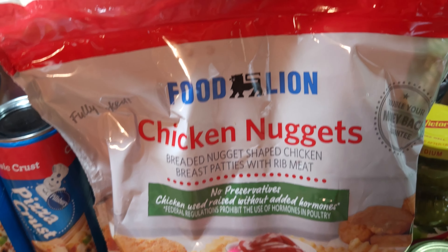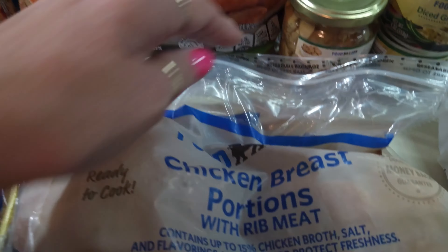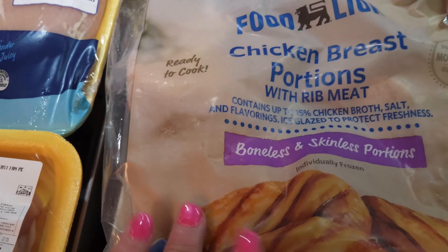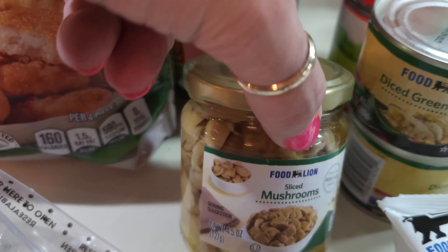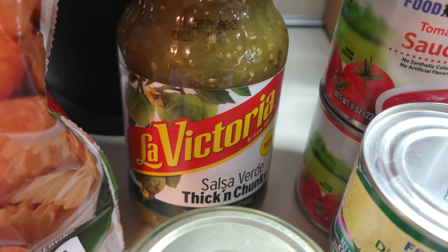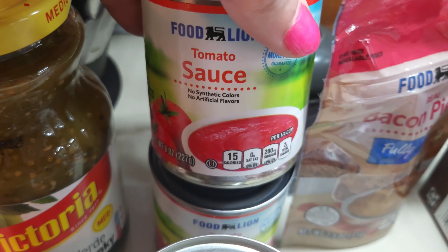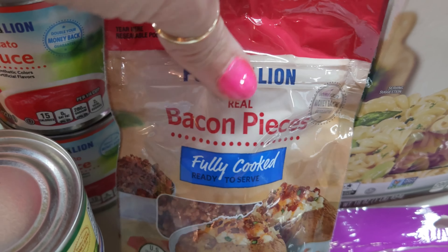I'm making kid-friendly meals this week and needed two pizza crusts for two different meals, so I got two cans of pizza crust. For one kid-friendly meal I had something using chicken bites, but they were expensive at $5.97, so I got chicken nuggets instead. The chicken breast portions were $9.99 for the big bag — there are quite a few in the bag so it's not a bad deal.